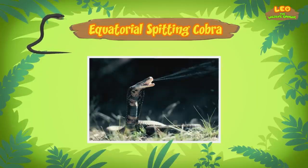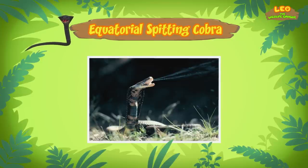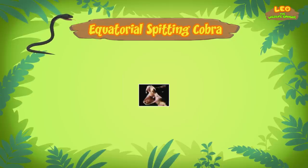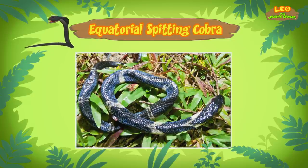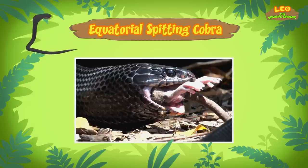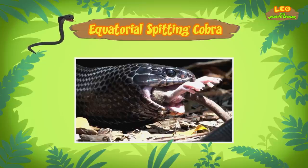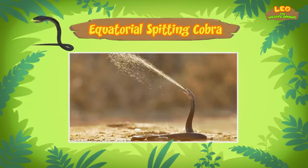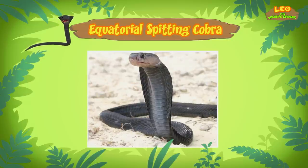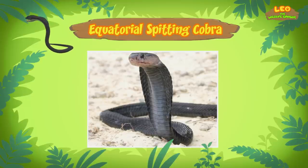It is called a spitting cobra because it is able to shoot venom from its fangs! Venom is a toxin, like poison, and is found in some animals such as cobras. Venom can be passed to a person or another animal through a bite or sting. Many cobras defend themselves by injecting venom through their bite, but a spitting cobra prefers to spit or spray venom at a predator's eyes to scare them away. The spitting cobra wiggles its head the same way your eyes move, which helps the cobra's aim when it sprays its venom.